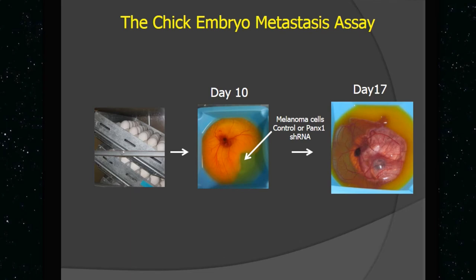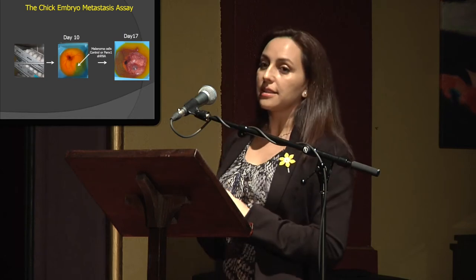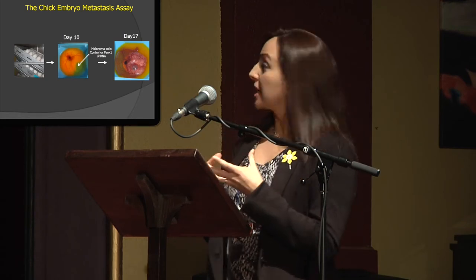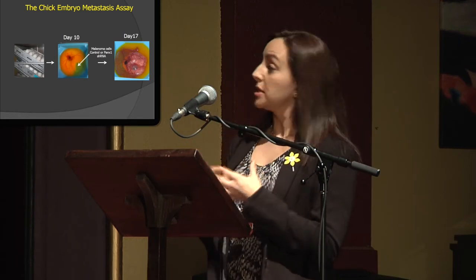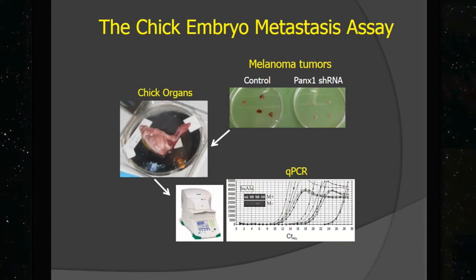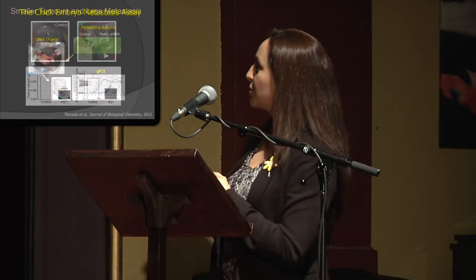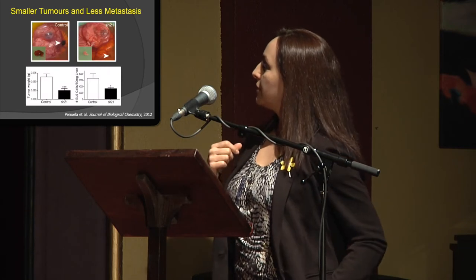We use the same chick embryo assay that was mentioned, and we put these cells into chicken embryos so that we can test and see if they can grow tumors — whether they grow bigger or smaller. We can also see if they metastasize into the chick organs, and we can quantify whether the pannexins being present or absent causes the cells to move more and grow bigger, or move less and grow smaller tumors.